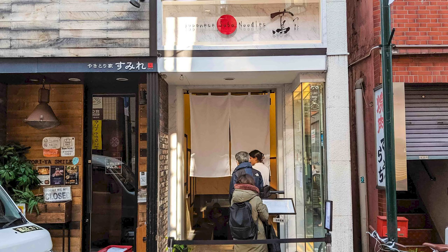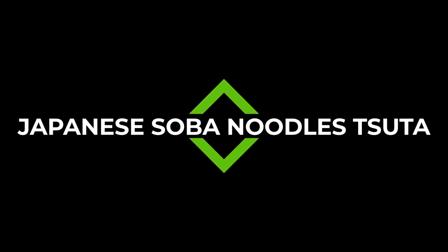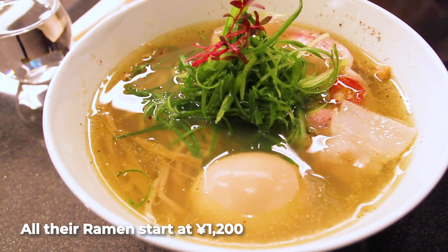Michelin star ramen restaurant number one: Tsuta, or Japanese Soba Noodles Tsuta. Tsuta got their Michelin star in 2015, and for reference, each of these three restaurants has one Michelin star.